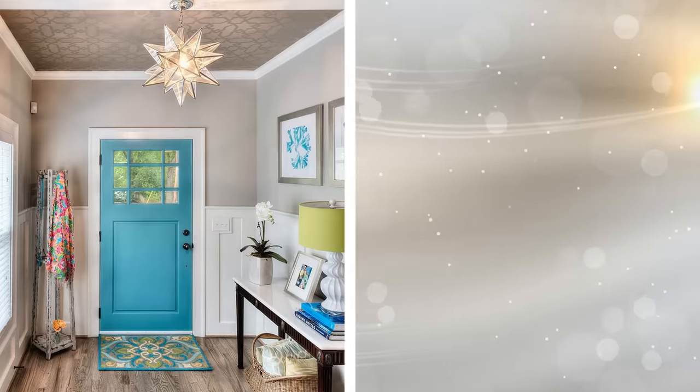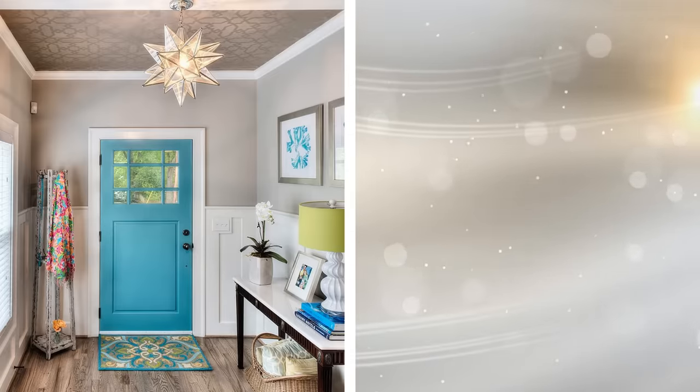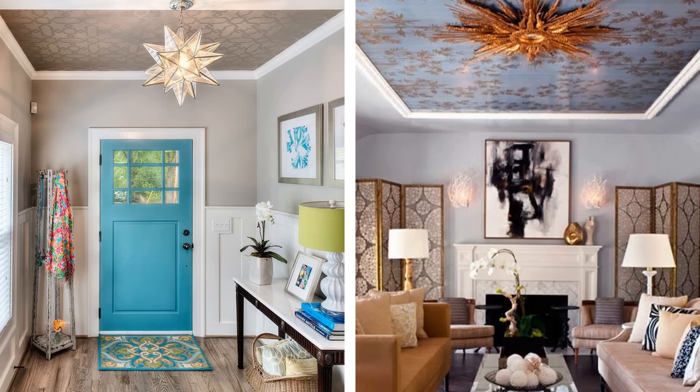One of the most effective things you can do is paint your ceiling or cover it with wallpaper. This creates the illusion that the ceiling is higher, making your space feel bigger. Anything that draws your eyes upwards makes any space look and feel more spacious. Choose light colors for the paint or wallpaper and make sure that it goes well with the design of the entire room.